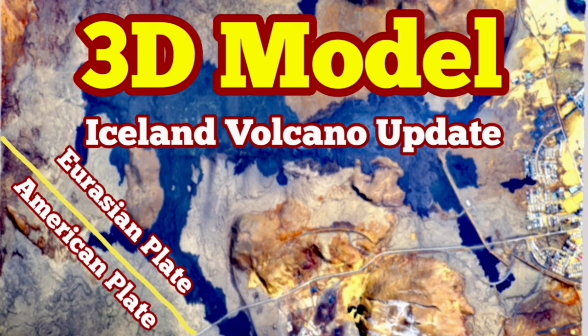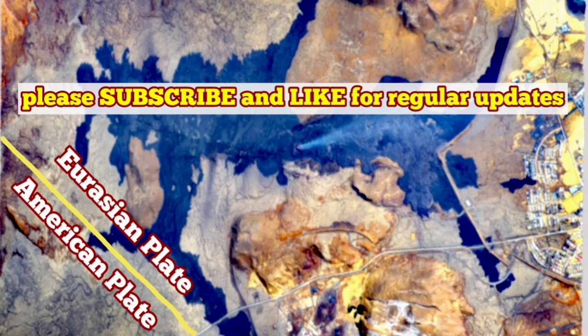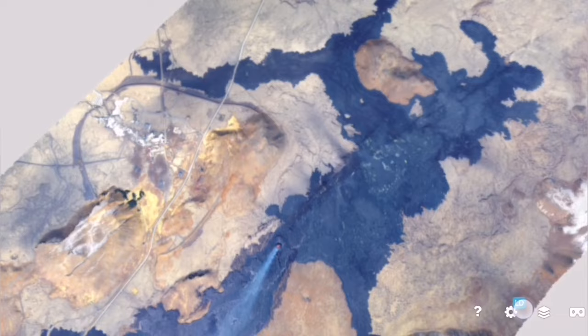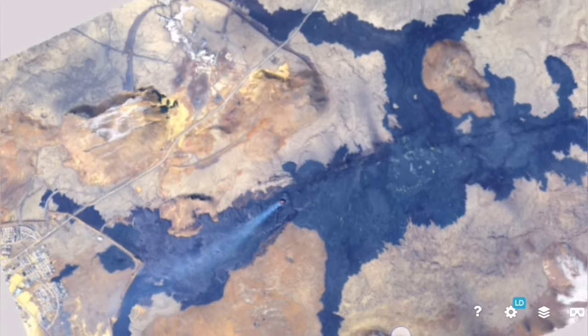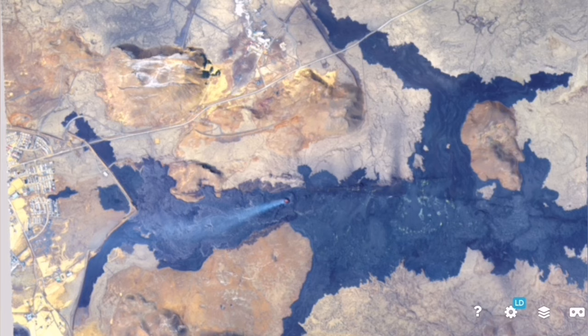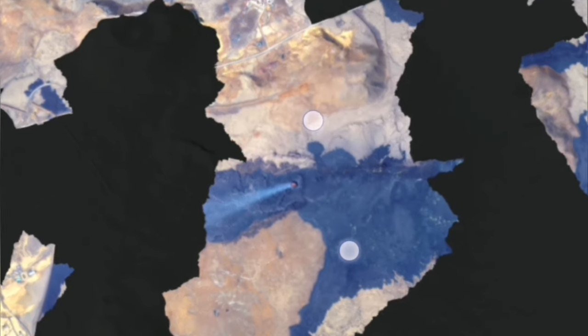The latest eruption of the Sunnuka crater chains in the Schwarzenegger volcanic system of the Reckonis Peninsula was different. It was on top of the other previous ones in the past, but it lasted longer than all of them. So we are now seeing that many weeks have passed and this volcano is yet erupting.